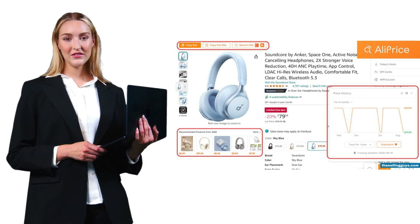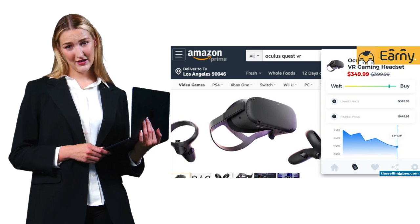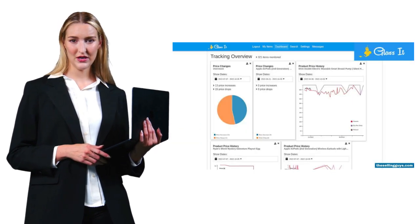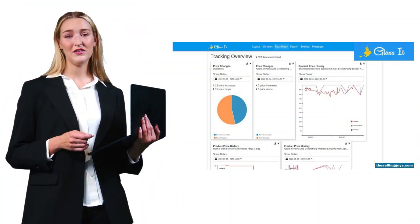Use these tools to understand pricing patterns, not just current prices. For international sellers, consider using multiple tools: Keepa for core Amazon data, AliPrice for sourcing, and maybe PriceBuy if you're selling in Europe. Remember, the cheapest tool isn't always the most cost-effective.